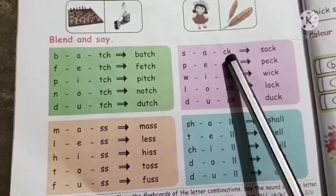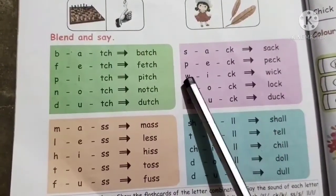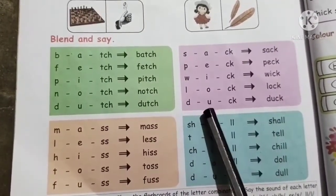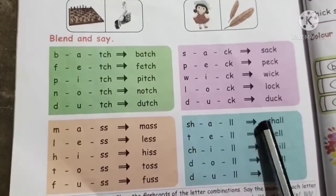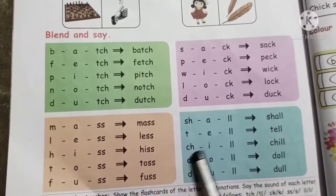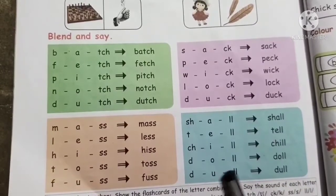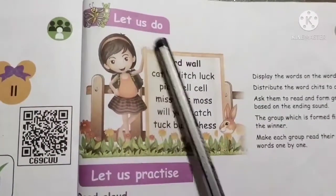Is-a-ick — sank. It-a-ick — peg. Ye-ick — wick. Il-a-ick — lock. It-a-ick — duck. Ish-a-ill — shall. It-a-ill — tell. It-e-ill — chill. It-a-ill — doll. It-a-ill — dull. Here we go to the sound school — words, word ball.